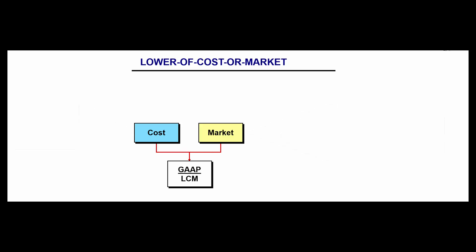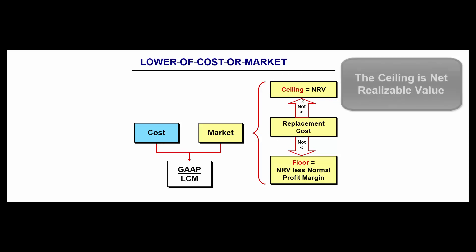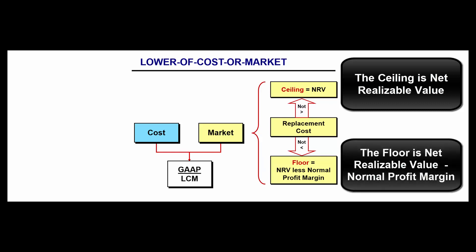It gets a little more complicated because there is a ceiling and a floor. If replacement cost is in between the ceiling and the floor, that replacement cost is the market we'd use in lower of cost or market. If replacement cost is above the ceiling, the ceiling is what we define as market. If replacement cost is below the floor, we use the floor as market. The ceiling is net realizable value — our sales price minus any expenses needed to sell it — and the floor is that net realizable value less a normal profit margin.